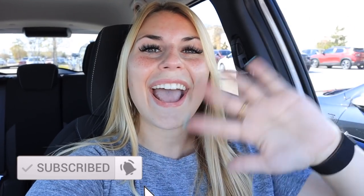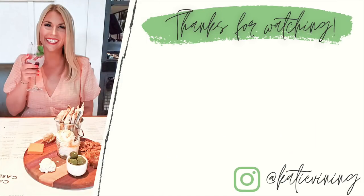Alrighty you guys, well that is going to be it for me today. I really hope that you loved seeing a bunch of the new spring and Easter decor they have at Hobby Lobby this year. If you love this video, definitely make sure you give it a big thumbs up, hit the subscribe button down below, and I will see you next time. Bye guys.